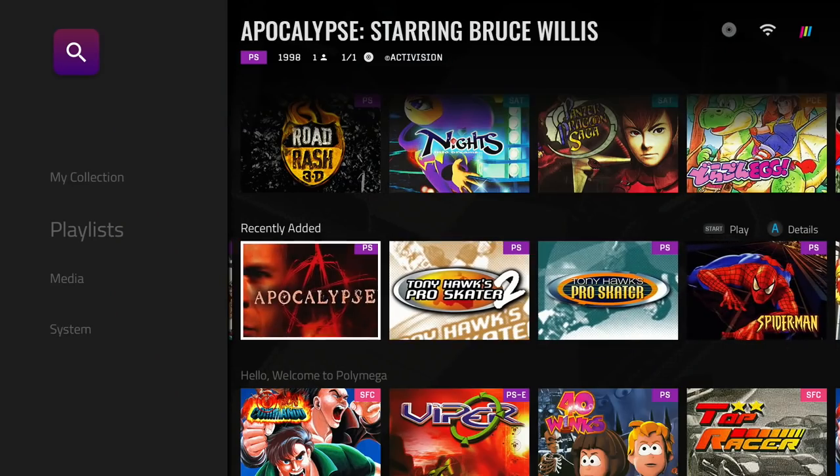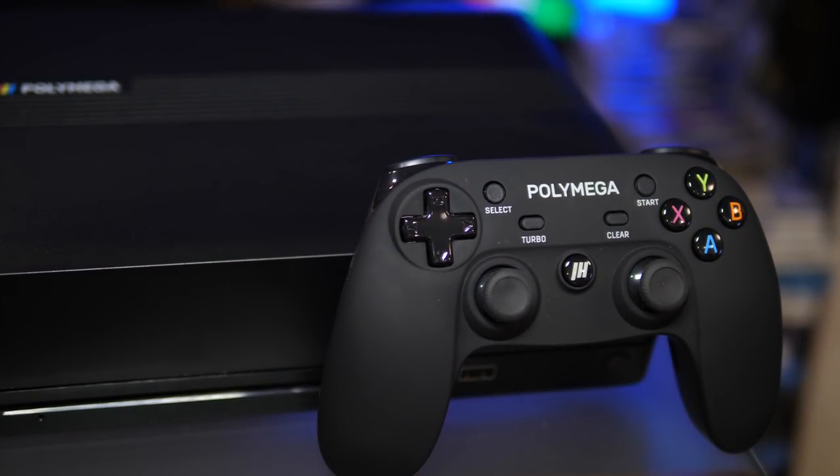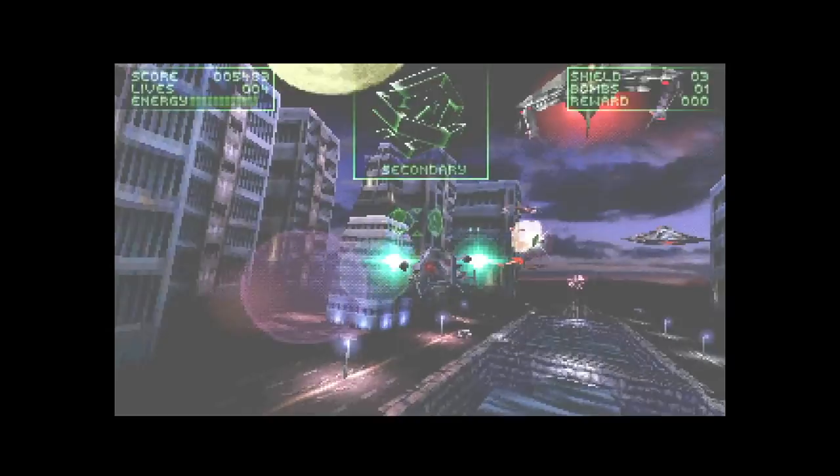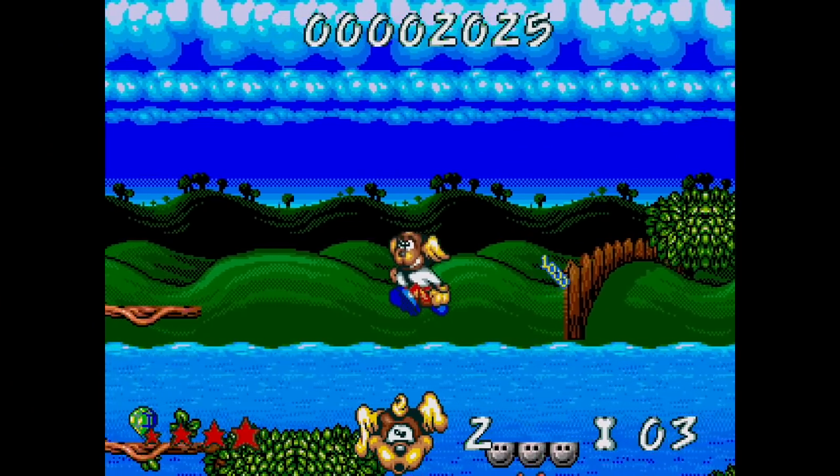I love this machine. Spoiler alert: I'm going to give this machine a great score at the end. But I also have to say that this is kind of the beginning of my reviews and my estimation of this console, which will probably evolve over time.